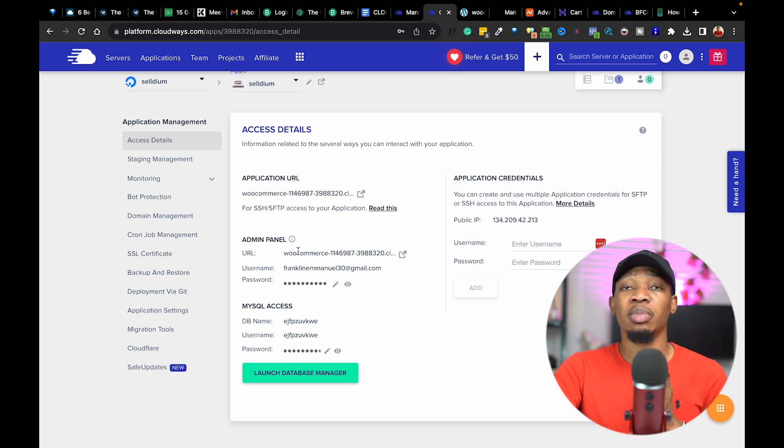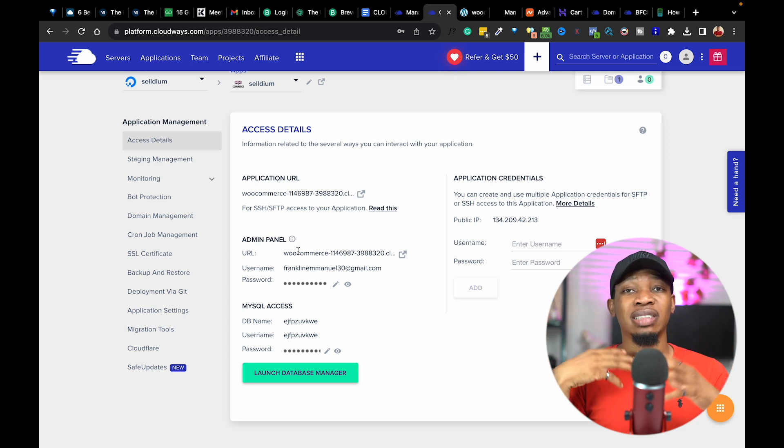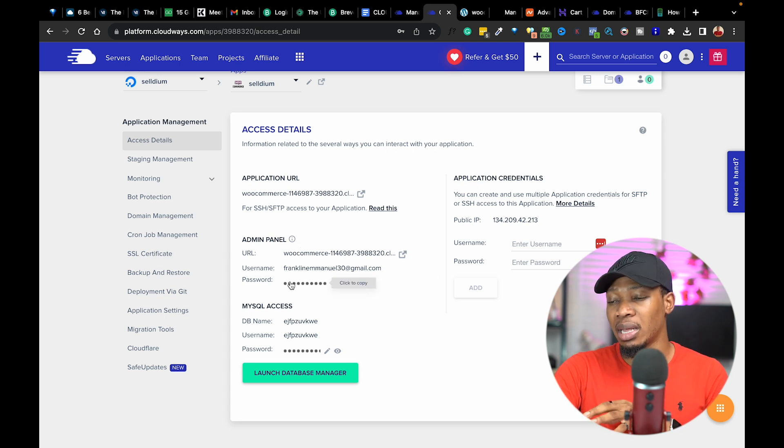Because we've set up a server and installed WordPress, Cloudways has simply helped us create a subdomain so we can easily access our WordPress website and start doing things on there. This is the subdomain URL right now, our username and password, and also details to our MySQL assets. You basically don't need most of this right now — especially if you're not that technical. You'll basically just need the username and password.